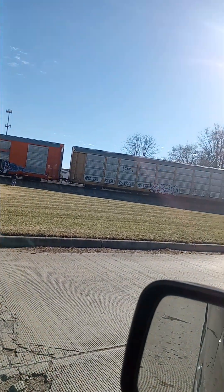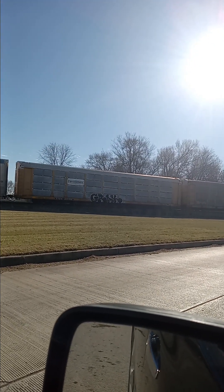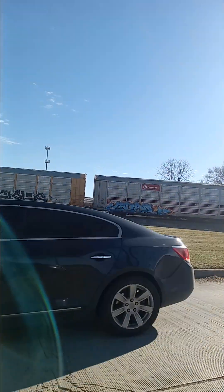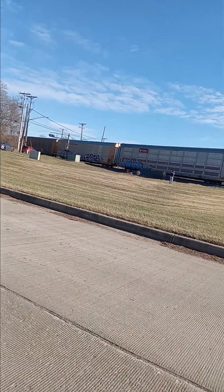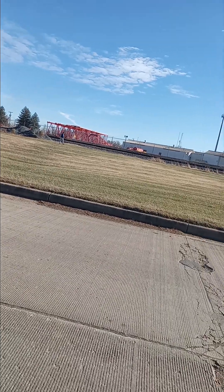All right, we are coming to an end. We're northbound, Z6 auto-rack train, northbound on track two — about to say goodbye. Make sure you like, share, and subscribe, drop a comment below, and support Rail Fanning Vibes.